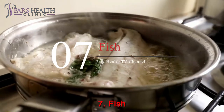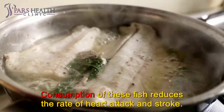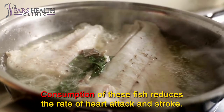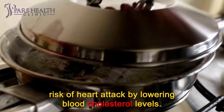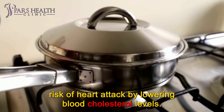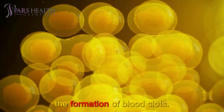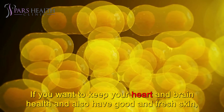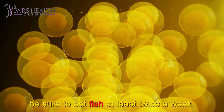Number 7: Fish. We recommend eating fish two to three times a week, as consumption of these fish reduces the rate of heart attack and stroke. It was previously thought that omega-3 fatty acids reduce the risk of heart attack by lowering blood cholesterol levels, but researchers now say these essential fatty acids also prevent the formation of blood clots. If you want to keep your heart and brain healthy and have good skin, be sure to eat fish at least twice a week.